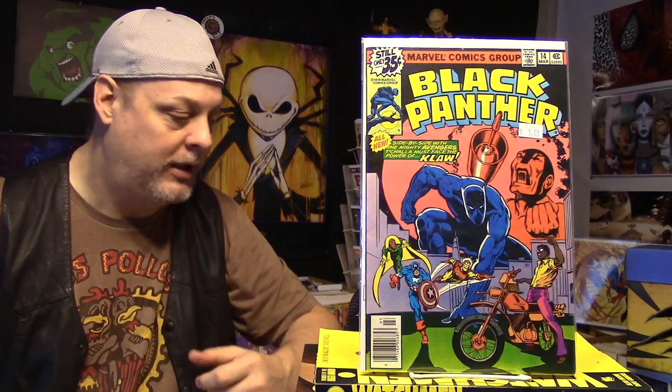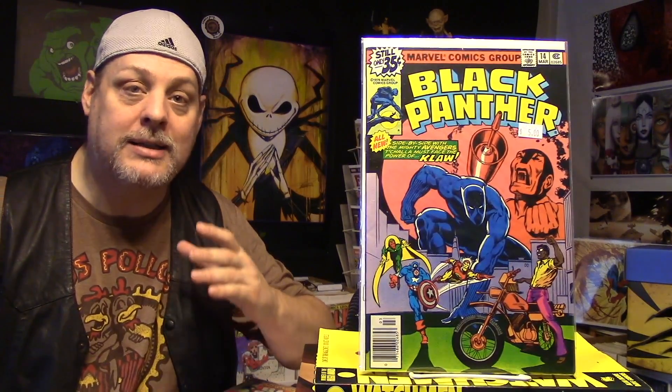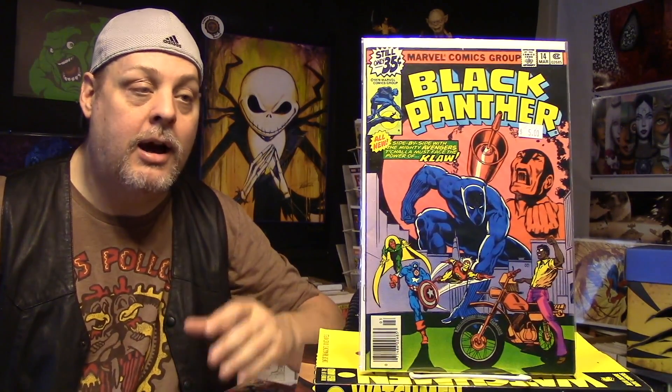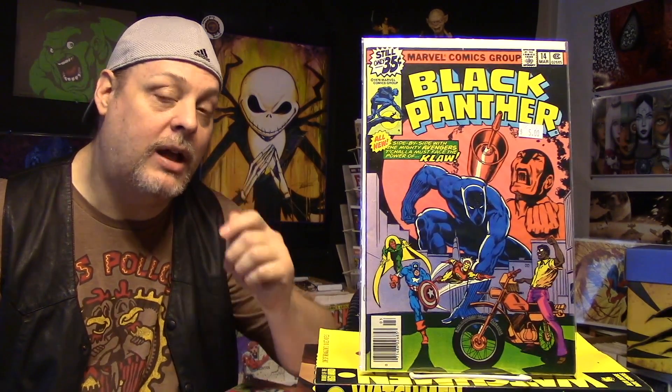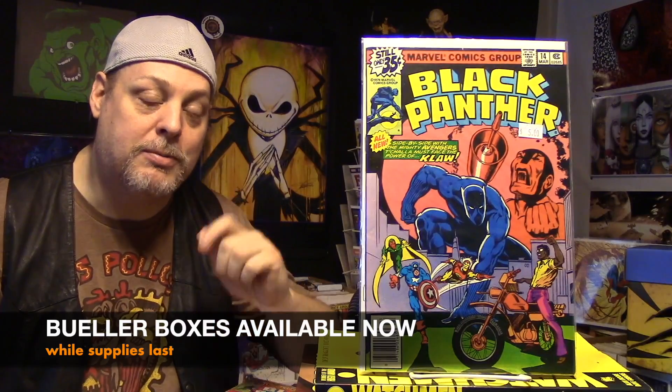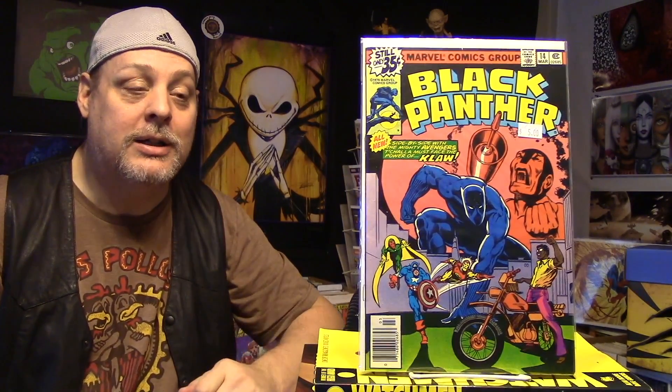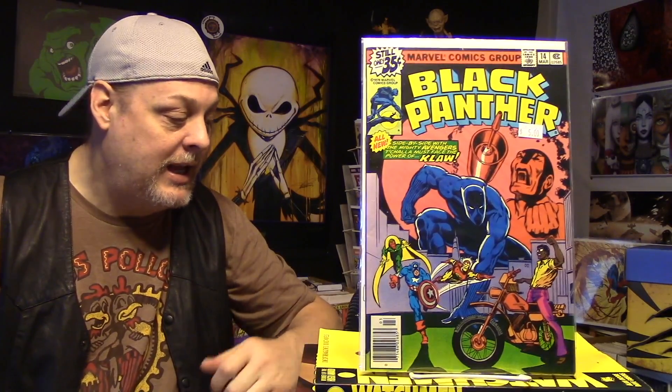Hey everybody, welcome to Comics with Buehler. As always, I'm Buehler. Today is another edition of 50 Cent Comment Book Hall. This is where I go digging through those 50 cent boxes that we all know and love, and I show you what I found. I got a bunch of books to show you guys today. I bought some collections for really cheap, and I'm pretty excited. I also have some donated books. Every book I'm showing you today is in the Buehler boxes, which are available right now — link is down below in the description, on eBay under Buehler's Bargains. I have about 40 boxes available.